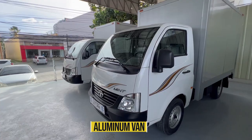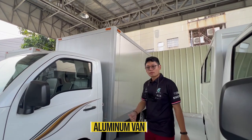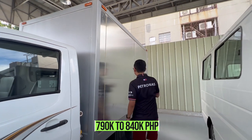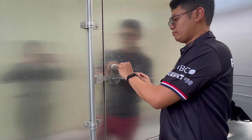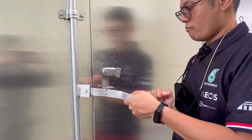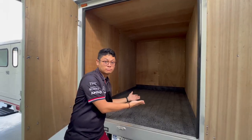Next up is the aluminum van of the Super Ace Mint, which will cost you around 790,000 to 840,000 pesos. The back of this aluminum van has 8 cubic meters of space.